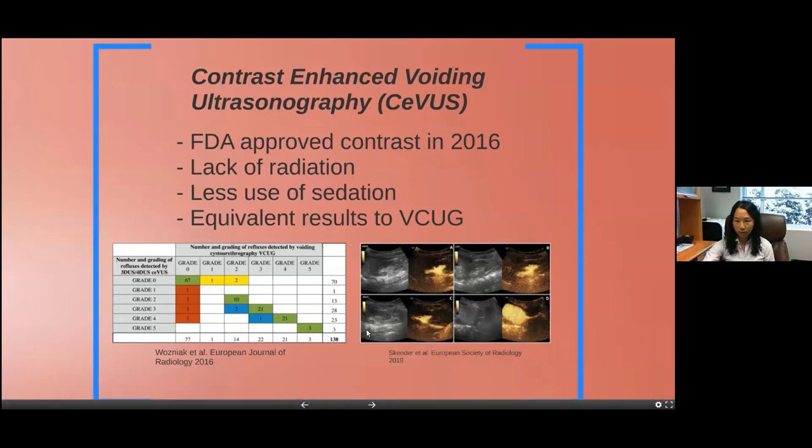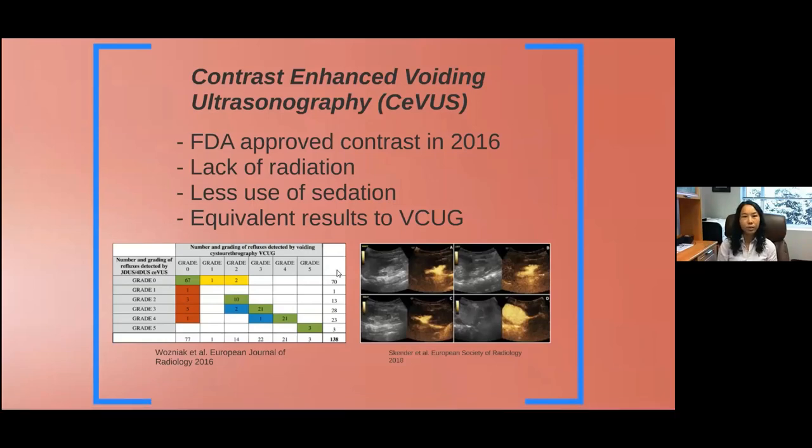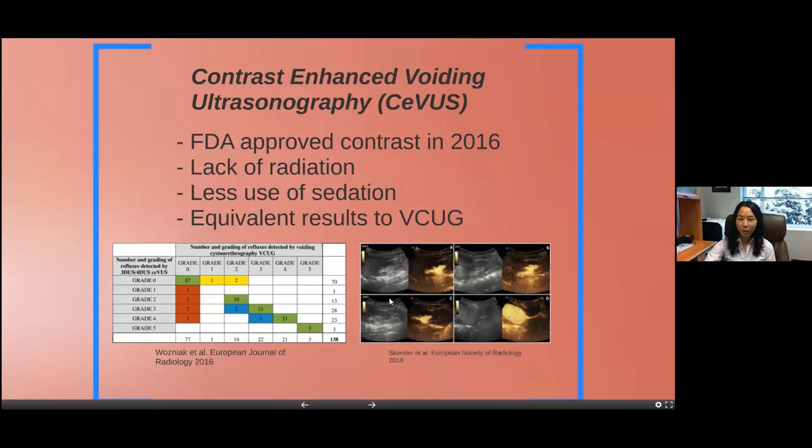These images are what the ceVUS study actually looks like — you get a side-by-side image with a grayscale ultrasound, and then this orange or yellow color is the ceVUS contrast looking at reflux. This is the bladder and voiding from the urethra. There's a poll question asking you to grade the reflux in the top left image — the grading is the same as for VCUG studies, so I wanted you to practice what grade you would assign this case.